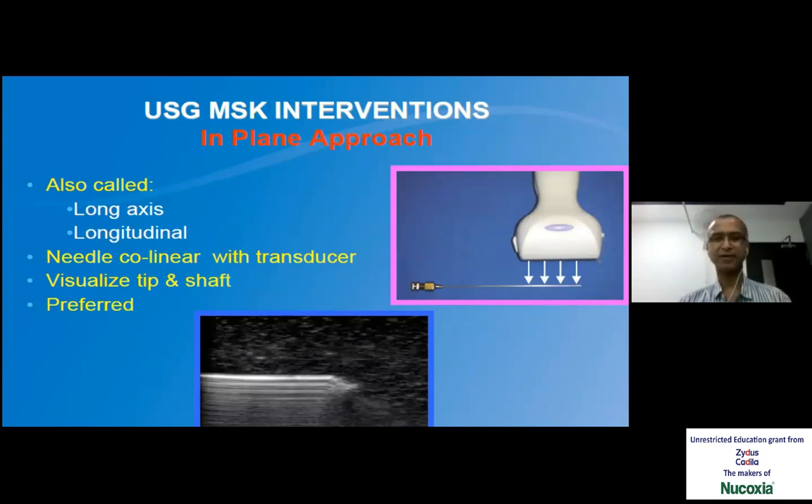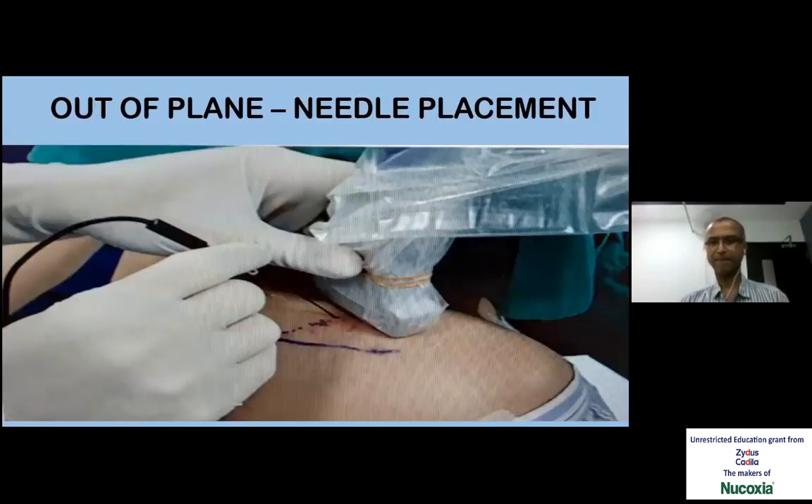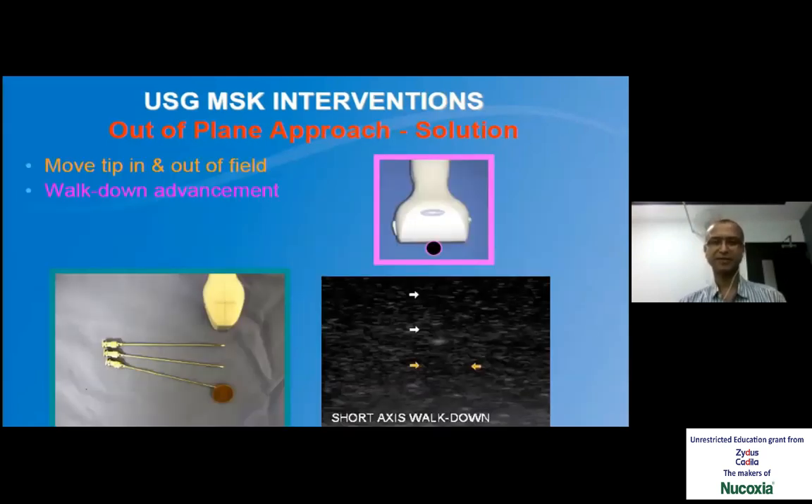The longitudinal axis is also called the in-plane approach and is commonly used — the whole needle is seen. In the out-of-plane approach, only the cross-section of the needle is seen, which is slightly more difficult. Beginners usually use the in-plane approach. As you gain experience, out-of-plane is good particularly for deeply placed structures. I'm showing a picture for injection for suprascapular nerve dissection. One difficulty with out-of-plane is whether the needle tip is at the probe level or has gone beyond — it appears the same. So we need to move the probe along with the tip of the needle — these things one will pick up as we do a few cases.